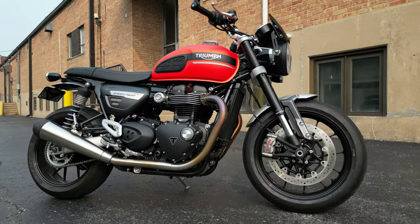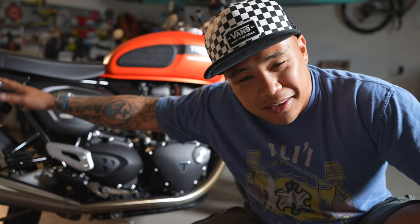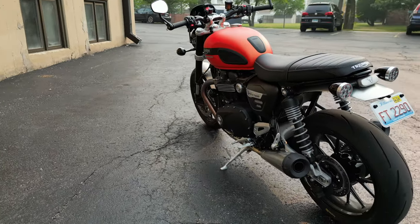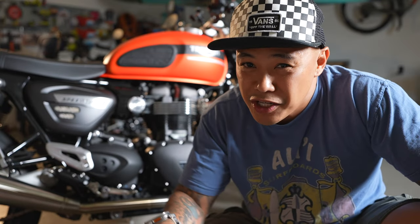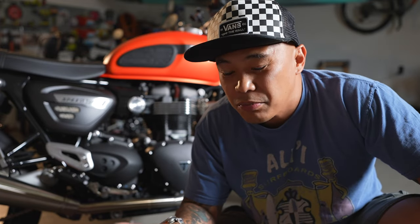It's the halogen headlights. It's 2023 — everything here, the taillight, the brake lights, the turn signals, they're all LEDs — except for the headlights, which are still halogen. I understand they want to keep it retro, but high visibility equals safety. So in my opinion, if you're going to upgrade your motorcycle, I would really start with those headlights.